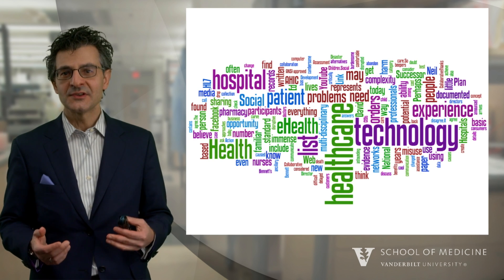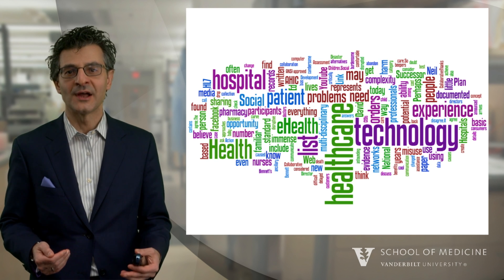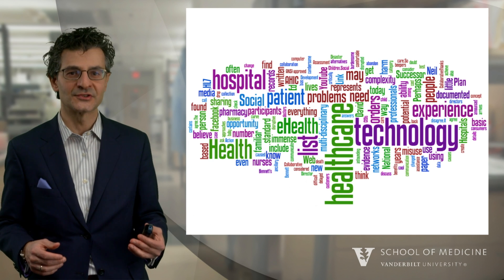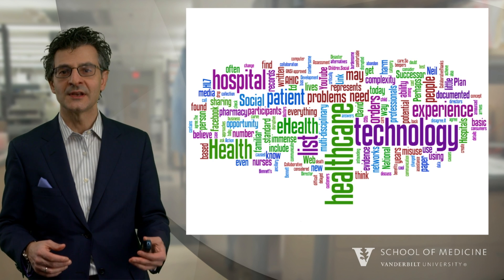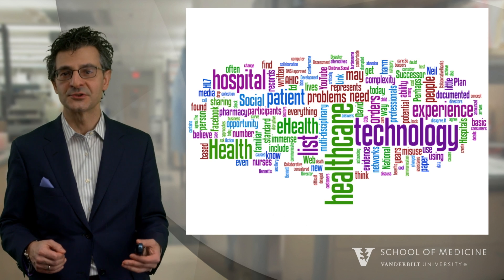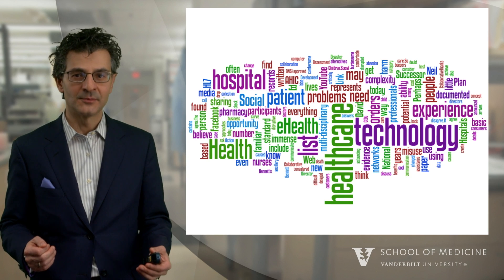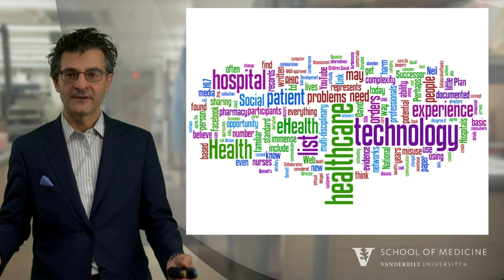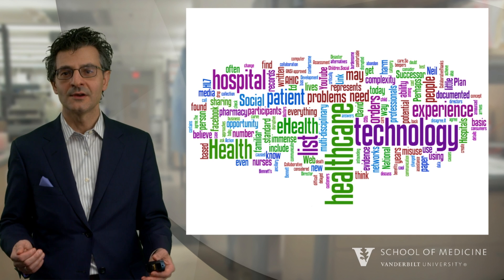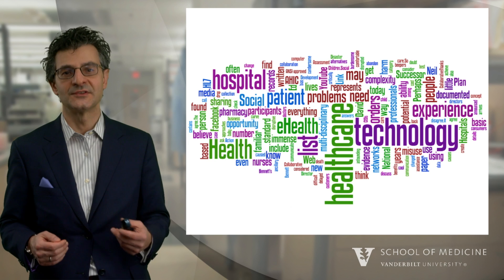While we discussed the experience that Hector had as one possibility to apply design thinking, there are so many other problems that we can address using a similar process. For instance, we can ask how do we improve the learning experience of medical students on a particular rotation? Or how do we improve the communication between health providers and patients? There are so many problems in healthcare that could be solved using the concepts and the process of design thinking.